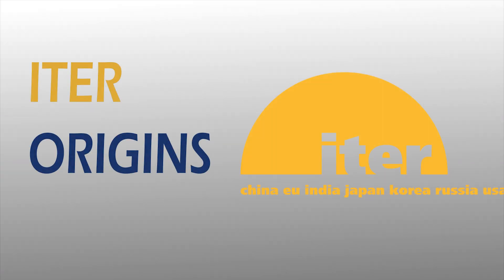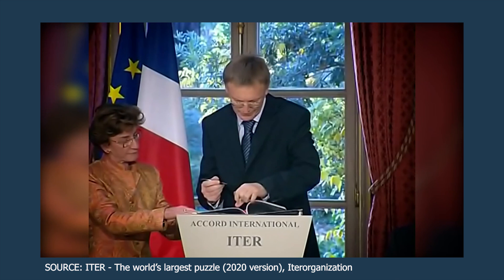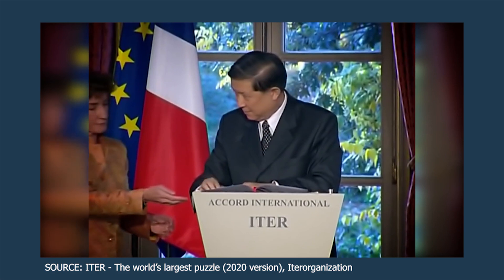How did ITER start? In 1985, at the Geneva Superpower Summit, General Secretary Gorbachev of the former Soviet Union proposed the project to develop fusion energy for peaceful purposes to United States President Ronald Reagan. A year later, in 1986, an agreement was reached between the European Union, Japan, the Soviet Union, and the United States. These nations collaborated on the design of an international fusion facility, which they called ITER.